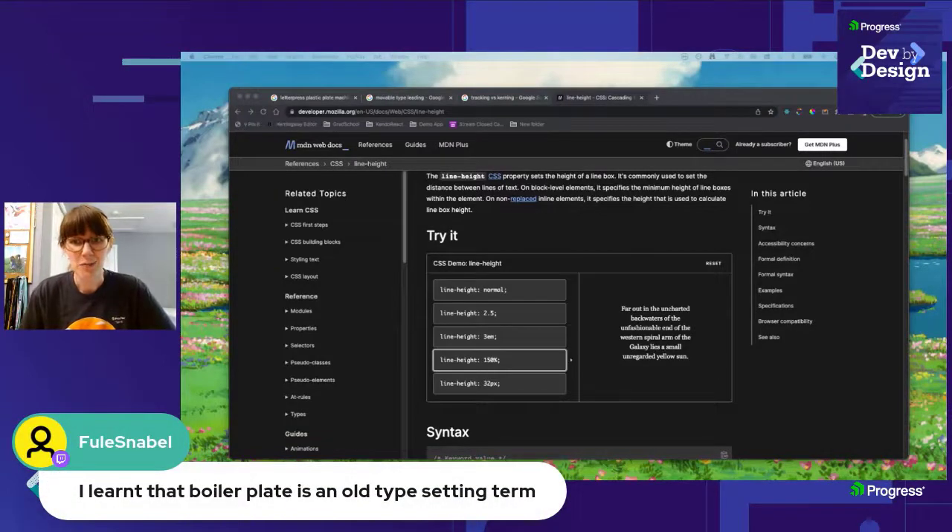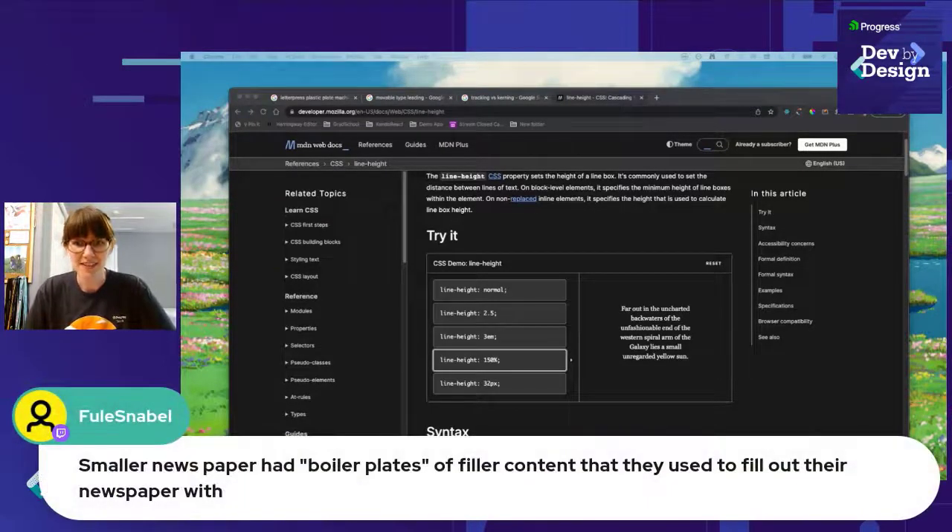Boilerplate is an old typesetting term as well — smaller newspapers had boilerplates of filler content they used to fill out the newspaper. So much of this, the terms on the design side, have stayed the same with almost no change at all. Despite going through a digital revolution — from letterpress to polymer plates to typewriters and computers — most of these terms have stayed exactly the same and really persisted.